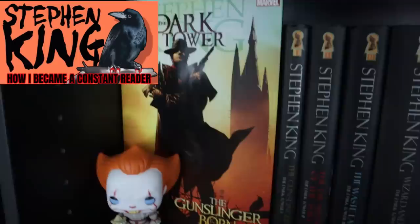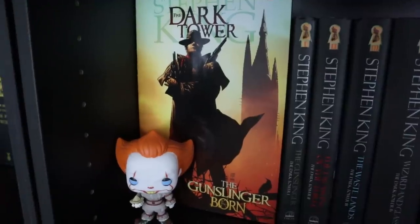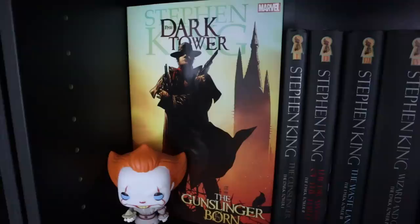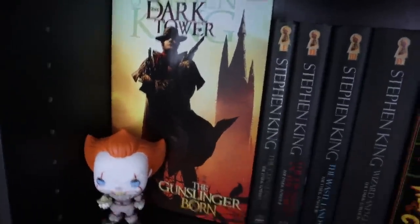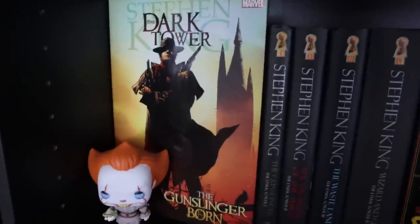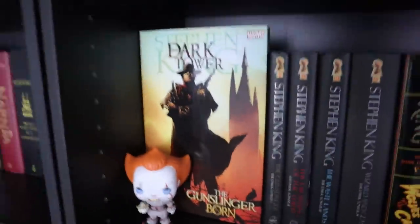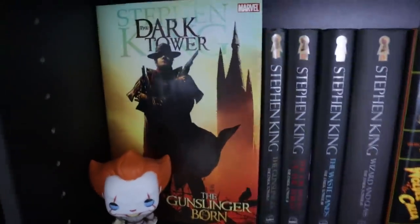I planned on getting all the Dark Tower comics — the Gunslinger Born — on hardcover, but it just didn't happen that way. I didn't get them when they first came out, and they're kind of pricey now so I'm just kind of waiting on those. But I do still have this first one, and I wanted to front-face something with the Dark Tower — I just thought it had the most beautiful art. I believe it's Jim Lee. Those are really cool comics. I wish they were still going.